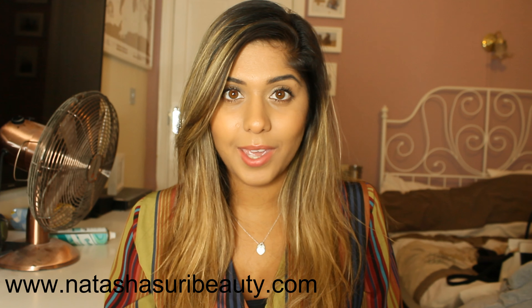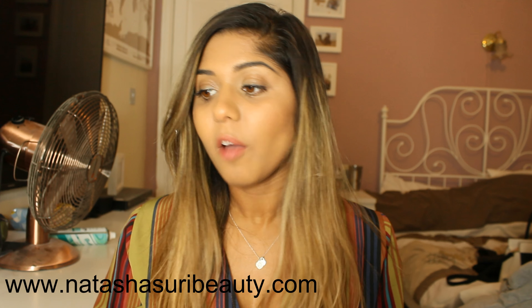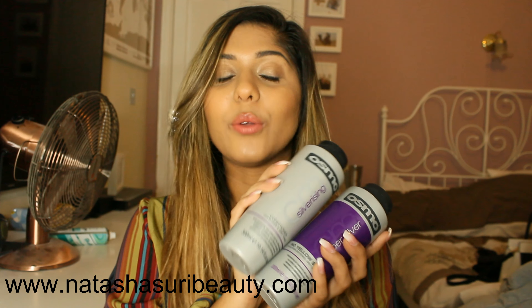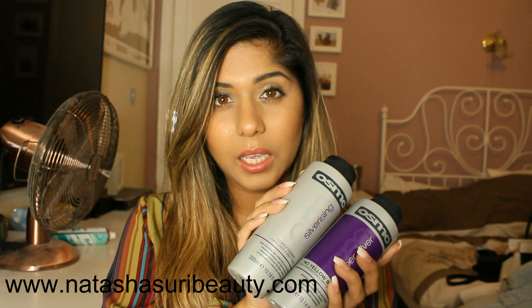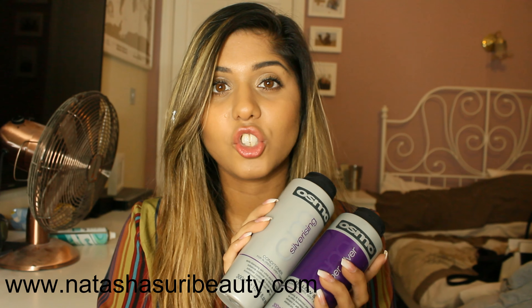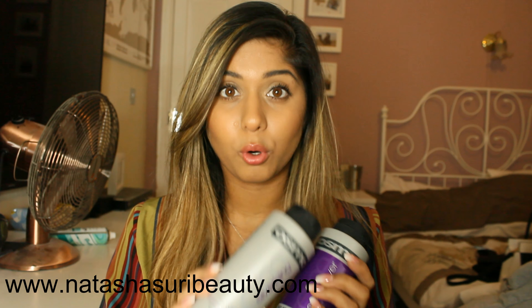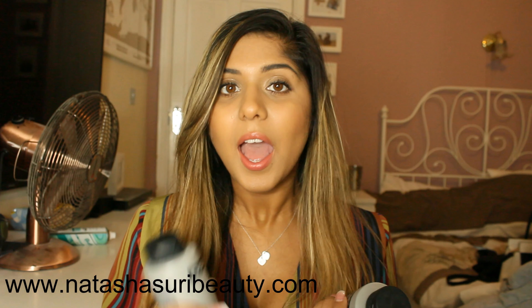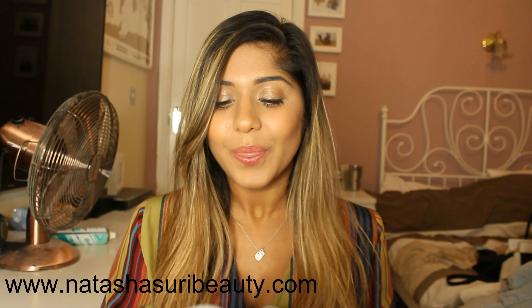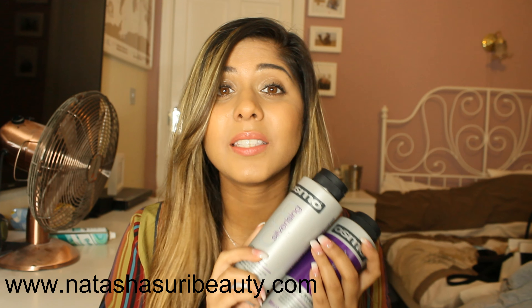Starting with the shampoo and conditioner I've been using — it's by Osmo, and it's called the No Yellow shampoo for super light, gray, and bleached tones, and also the silverizing conditioner for blonde and gray tones. It looks like this. I got this from Capital Hair and Beauty because I have a trade card, but I'll find a link so you can get it online if you don't have a trade card. I've used Osmo products before — their blinding shine spray is the one product I will keep purchasing, I absolutely love it. So when my hairdresser Kelly, the only hairdresser I trusted with my hair, recommended these, I was straight on it.